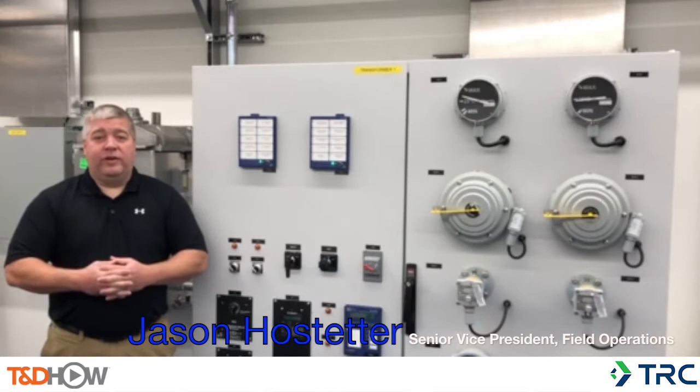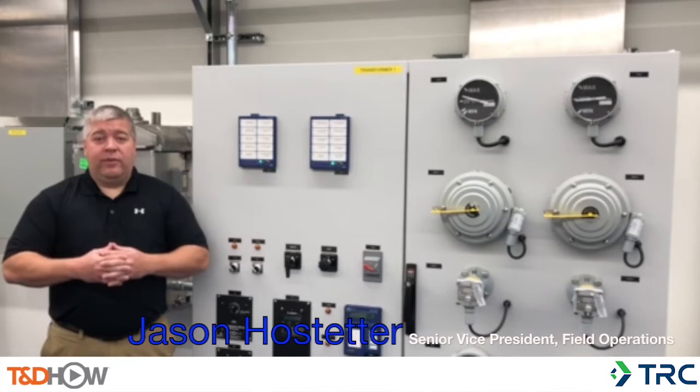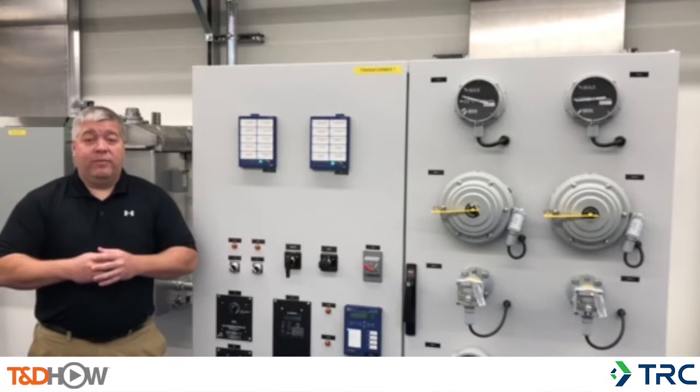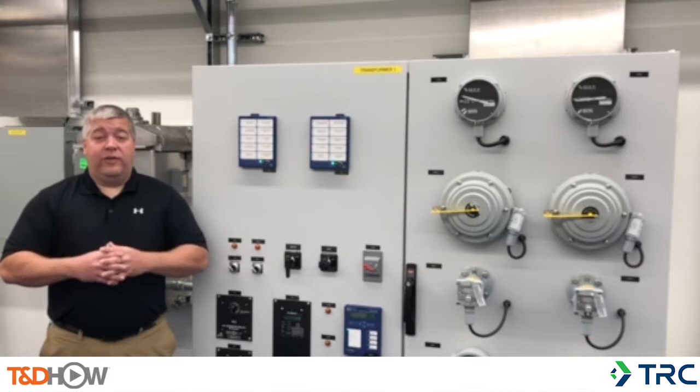Hi, my name is Jason Hoster, Senior Vice President of Field Operations here at TRC. Welcome once again to our Pennsylvania training facility. Today we are going to join one of our AC-DC commissioning classes, which is offered to both TRC employees and clients. This course teaches students processes and procedures to safely and efficiently commission AC and DC circuits, equipment, and systems.